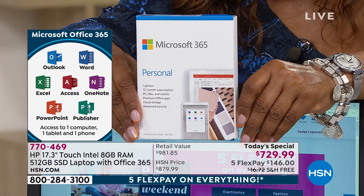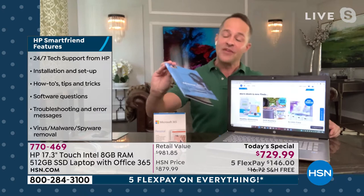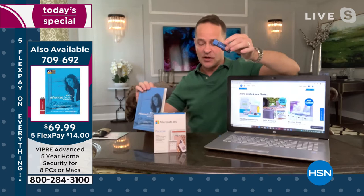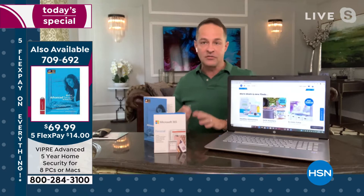HP SmartFriend is there to answer any question you have, whether it's how do I start my computer, how do I turn it on, how do I get programs on there, or questions about keeping your computer safe. We also recommend Viper Advanced Security, our This Day Only offer, to keep up to eight computers safe for five years. This USB drive protects your computer against viruses, spyware, malware, and ransomware, which has been turning the world upside down in healthcare and the energy sector.